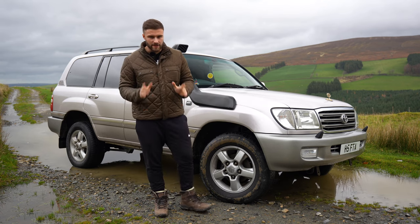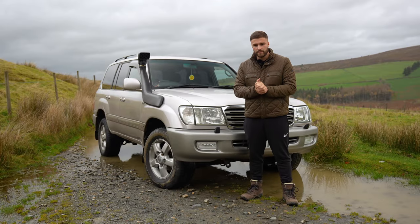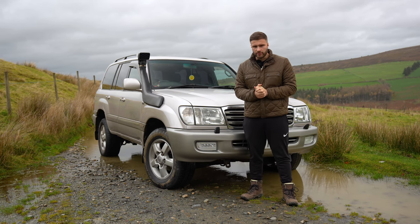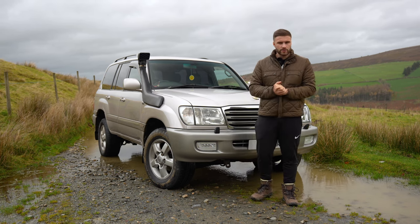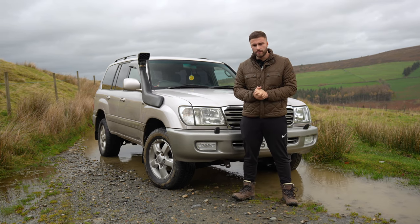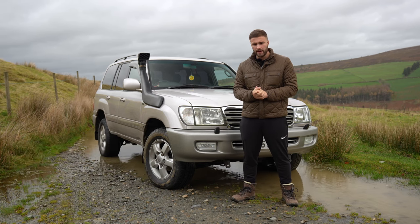Before I get started on today's video, let's do a little history lesson on the Toyota Land Cruiser. In 1950, during the Korean War, the UN approached Japan and some of its manufacturers, including Toyota, to build some rugged four-wheel drives, and Toyota gave birth to the Toyota BJ.